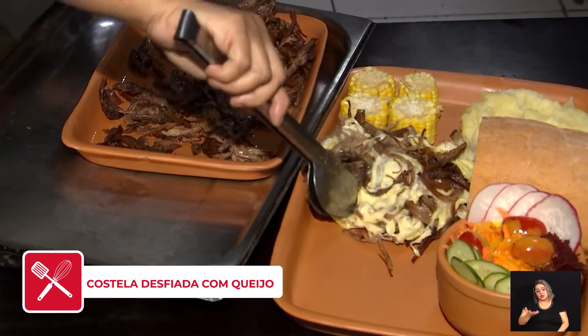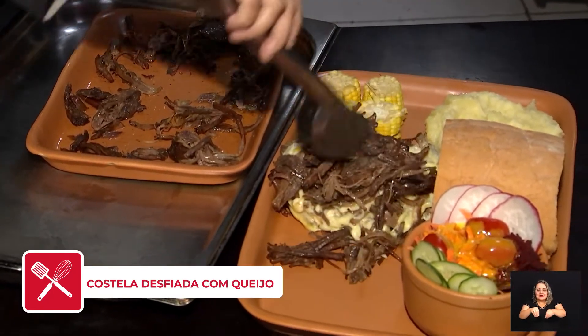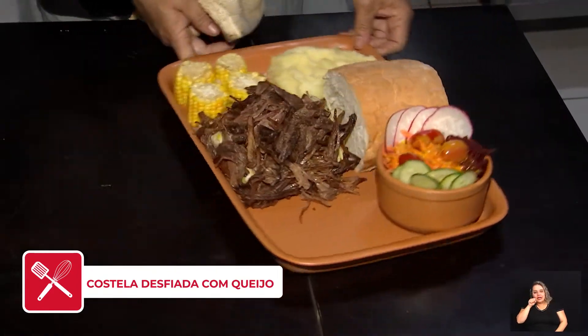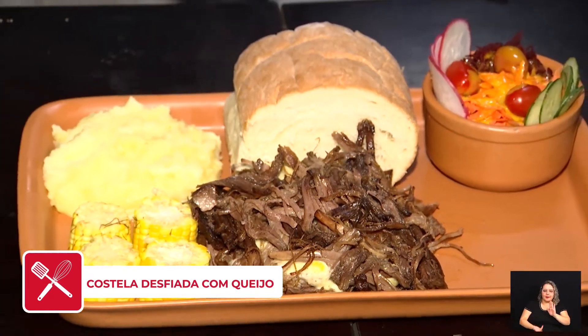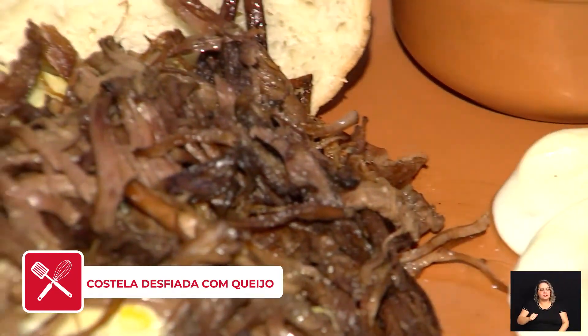A salada camponesa tem vários ingredientes: cenoura, beterraba, pepino, rabanete. E o molho dela é maravilhoso — é mostarda e mel.